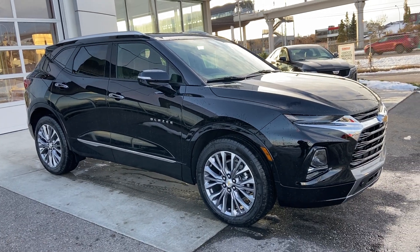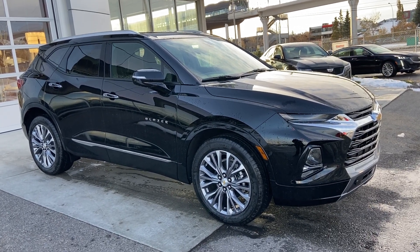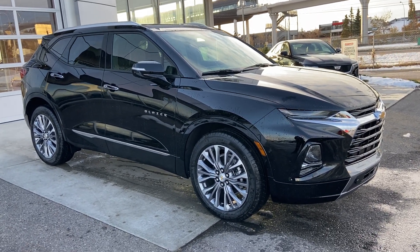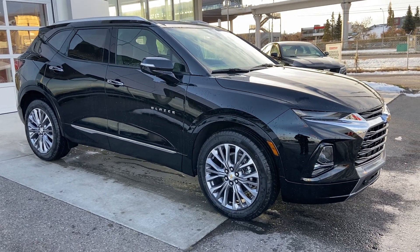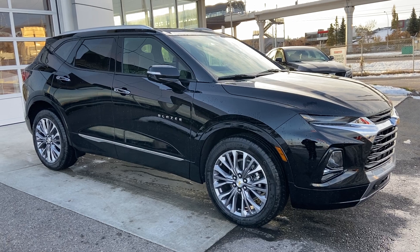Thank you for taking the time to watch this brief walkaround video on the brand new 2021 Chevrolet Blazer. If this is your next luxury five-passenger all-wheel drive SUV, come and see us here at GSL GM City or shop online at gslgmcity.com.